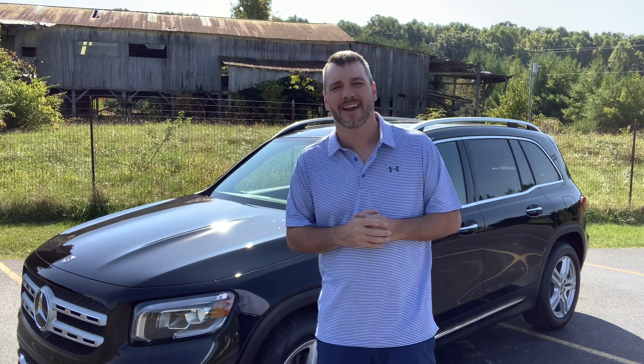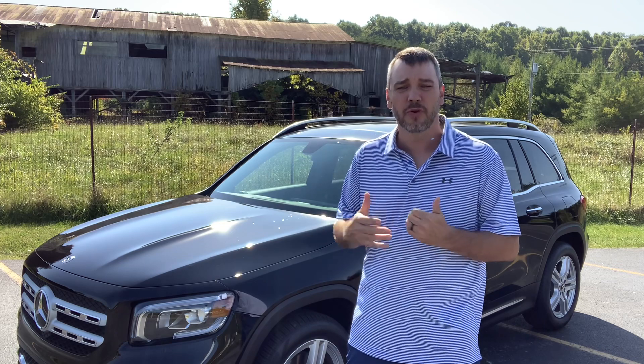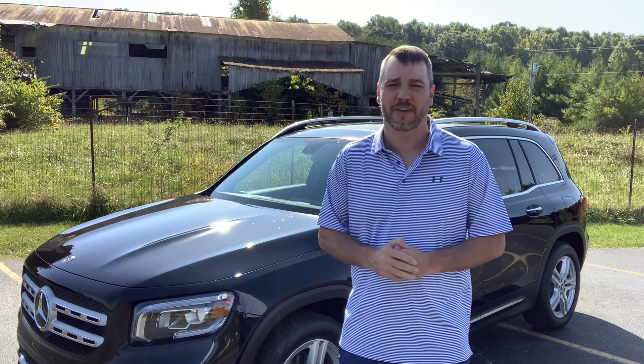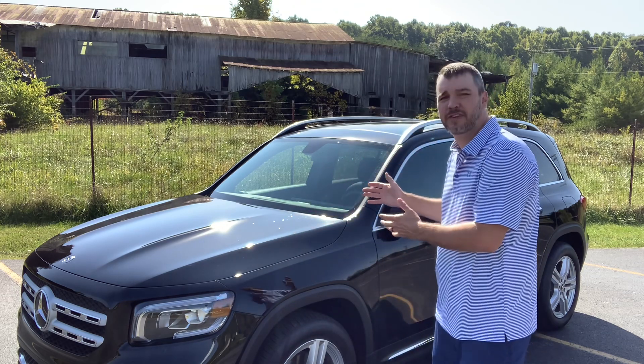Let's go over some specs. It does have a 2.0 inline four-cylinder turbo which creates 221 horsepower and 258 foot-pounds of torque, which actually propels this little SUV pretty well.